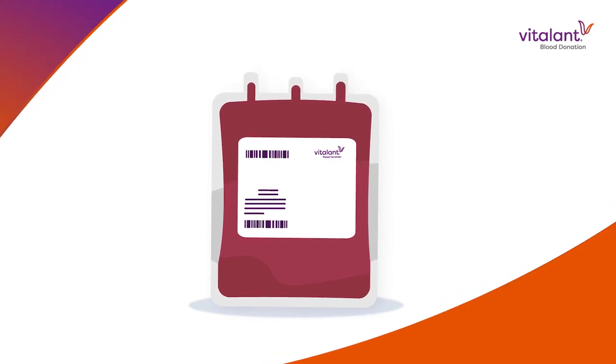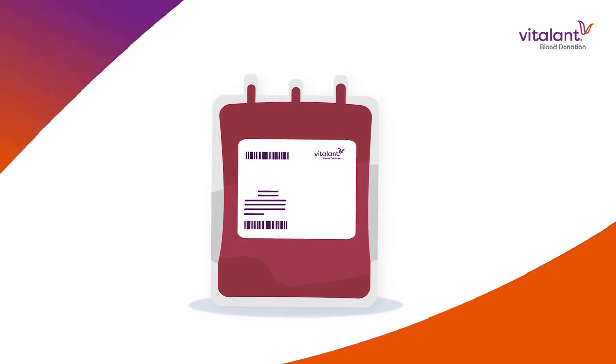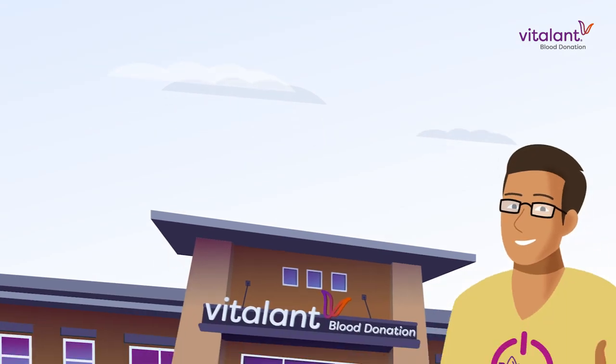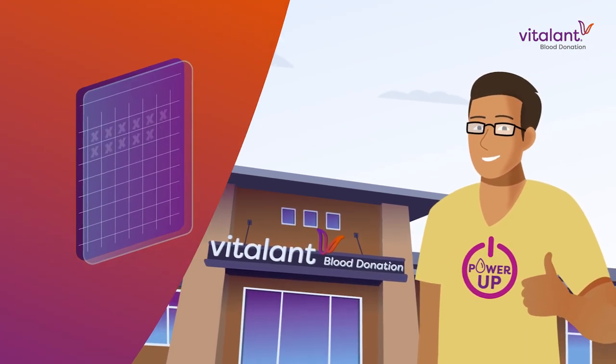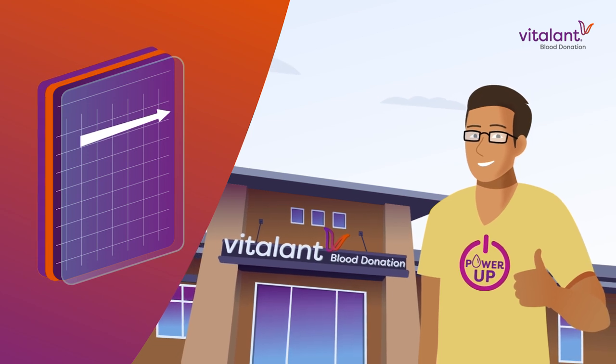With a PowerRed donation, you'll be able to have the same impact in a third less time. It's a great way to have a great impact, especially for busy people, as you can only donate PowerRed every 112 days.